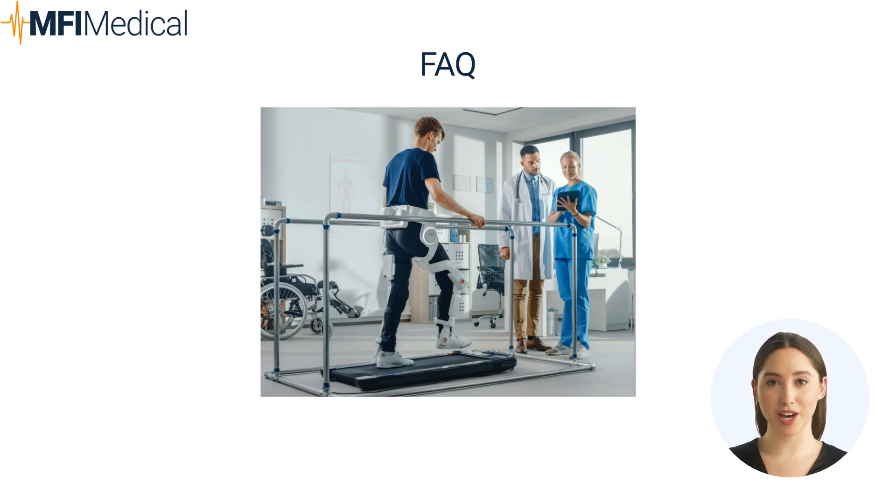Question: Why is sterile processing equipment important in a physical therapy setting? Answer: Sterile processing equipment ensures that all therapeutic tools are properly cleaned and sterilized, reducing the risk of infections and maintaining a safe environment.